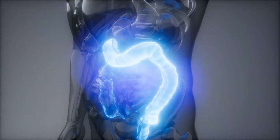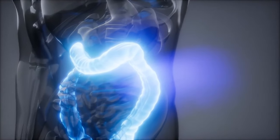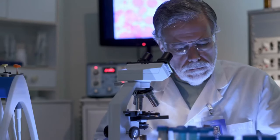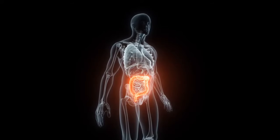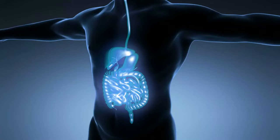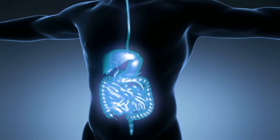If polyps are detected during a colonoscopy, they can be removed for further analysis and to prevent potential progression to cancer. Most colon cancers develop from pre-cancerous polyps.